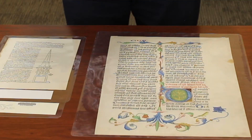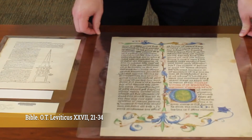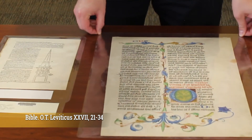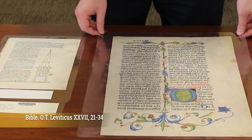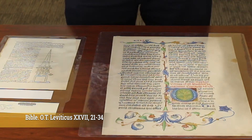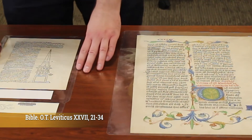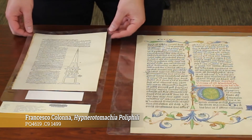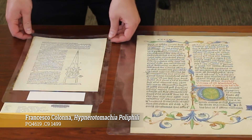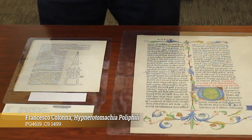We also have individual leaves from books, a lot of them from the Middle Ages. This right here is a 15th century Bohemian Bible leaf from the tail end of the Book of Leviticus. It is written on parchment, but we've encapsulated it in mylar for its protection. Avoid touching any of the spaces that have ink on them in particular, and if you can, just touch the mylar. We also have printed leaves — this one is from a very famous book produced by Aldus Manutius, a very prominent and important 15th century Venetian printer.